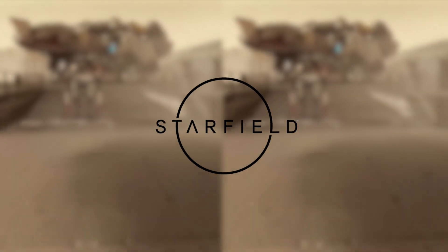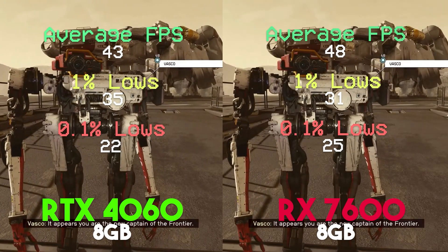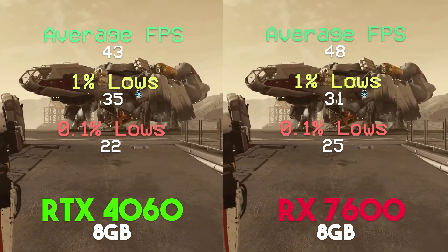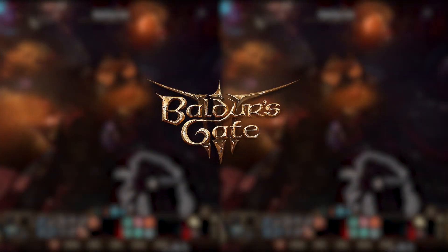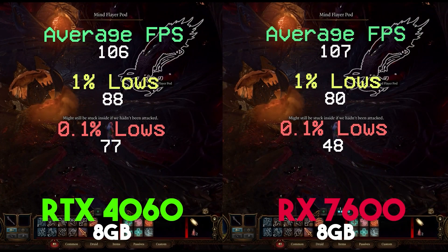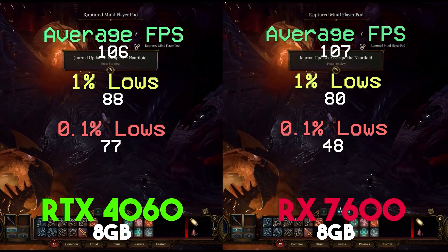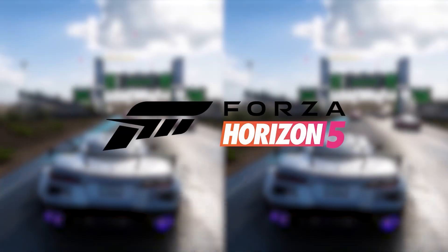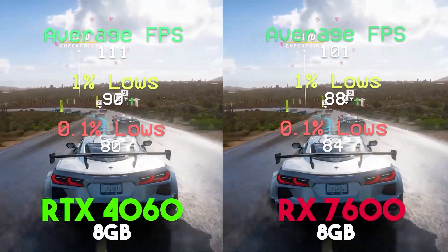I put NVIDIA's RTX 4060 and AMD's RX 7600 against each other. What you're watching right now is an intense battle of performance between these two in modern titles — games like Starfield and Baldur's Gate 3, which came out not too long ago, and other AAA titles like Forza Horizon 5, Red Dead Redemption 2, God of War, and Cyberpunk. The 4060 comes in at an MSRP of $299 USD, while the RX 7600 comes in at an MSRP of $269 USD.